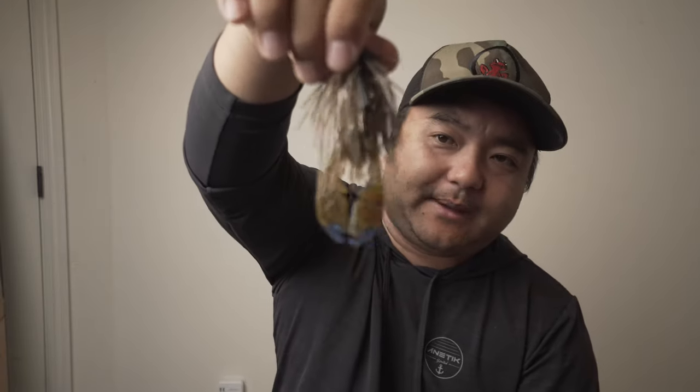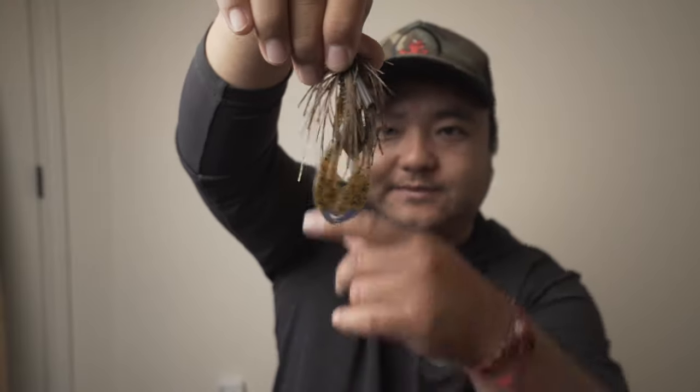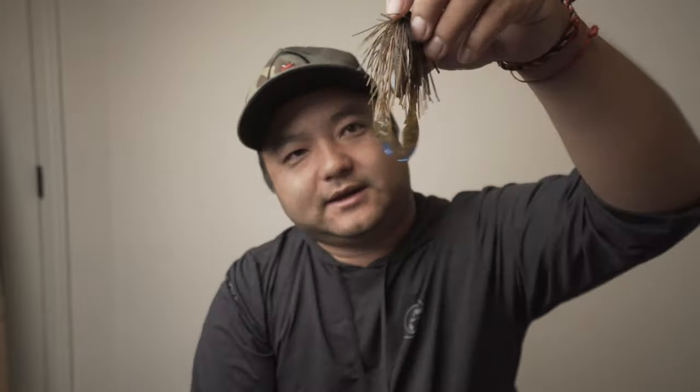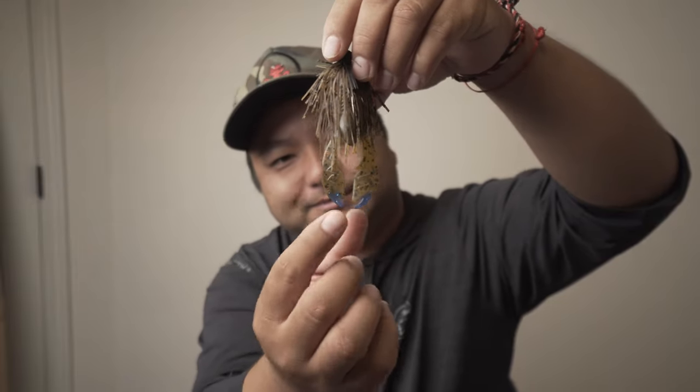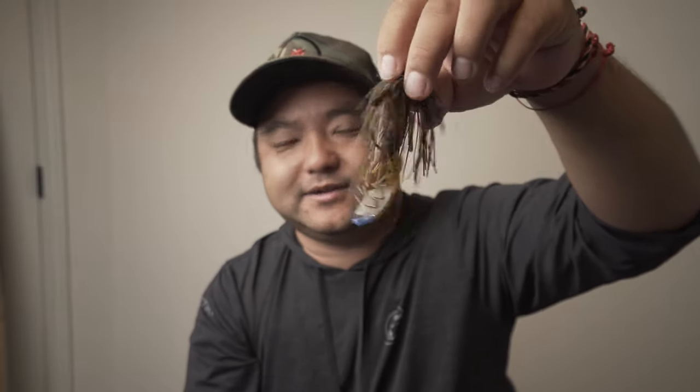The jig trailer is a Paka Slim four-inch, which is a fairly new trailer that a lot of stores don't carry. It comes pre-dyed blue, red, or black, which I really like — I don't know why other companies don't do that more. Kudos to Paka for that. I always buy them pre-dyed.